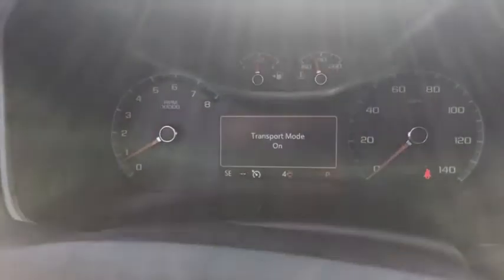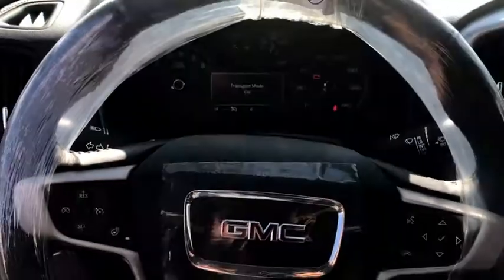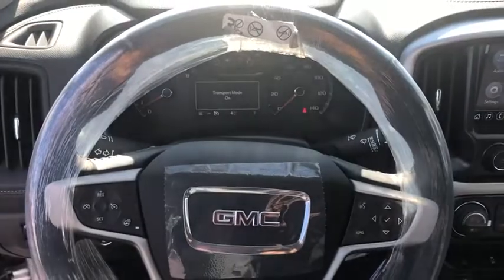Leather-wrapped steering wheel, power steering, adjustable steering wheel, four-wheel drive, aluminum wheels, floor mats, cruise control, and four-wheel disc brakes.